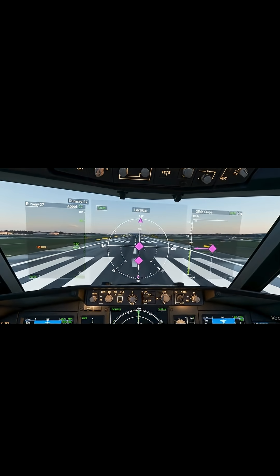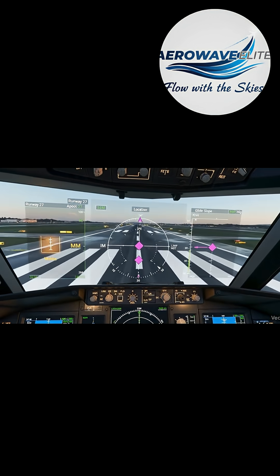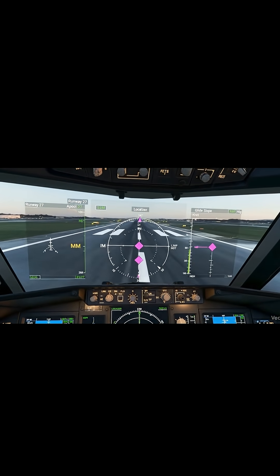This is how ILS works, delivering safe and precise landings every single day. Follow for more aviation explainers.